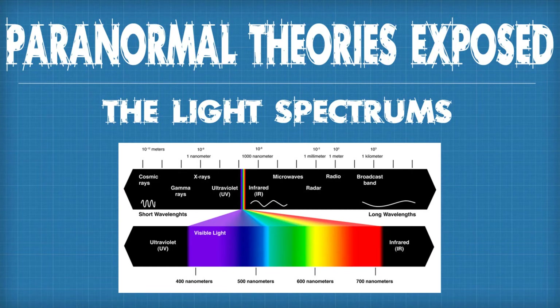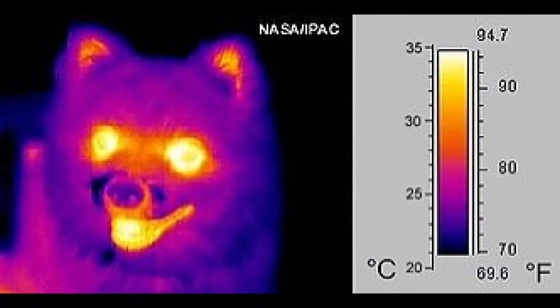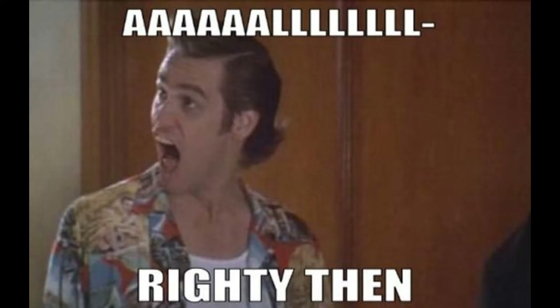Hello, paranormal people! Welcome to another awesome episode of Paranormal Theories Exposed. This episode will conclude our coverage of the electromagnetic spectrum. Today we are going to cover the infrared, visible, and ultraviolet light spectrums.